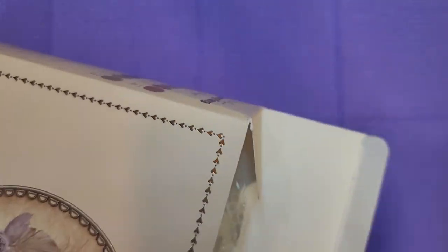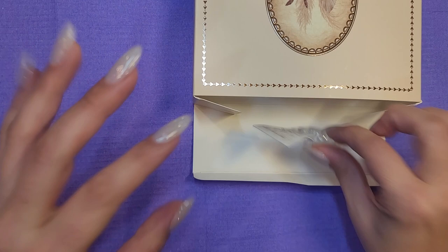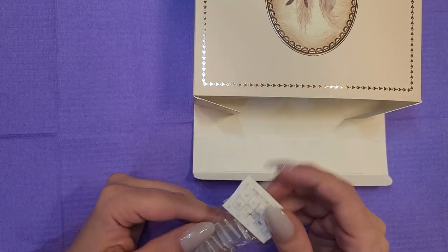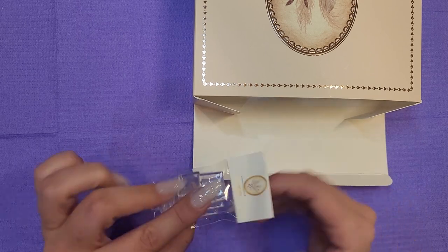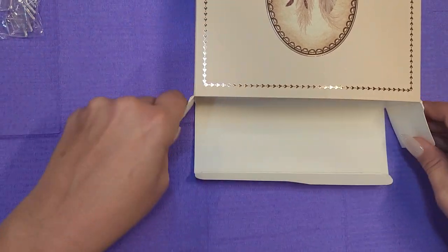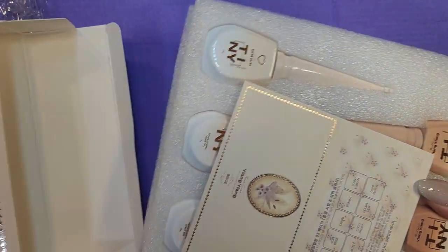I wanted the beige collection because I really wanted a perfect set of neutrals. This box is just so cute — the picture is beautiful, this trim of hearts is just very pretty. Oh my gosh, the first thing I see are these glass tiles. I've never used glass tiles to display the polishes before, but this will be fun to swatch on.